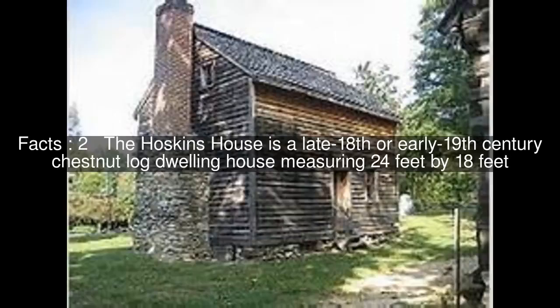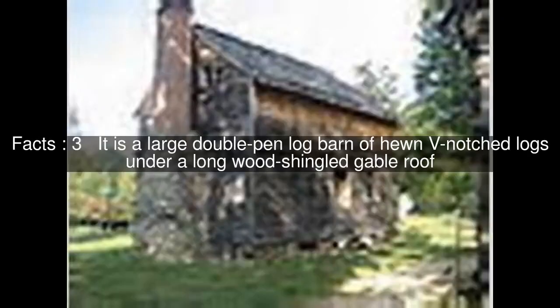The Hoskins House is a late 18th or early 19th century chestnut log dwelling house measuring 24 feet by 18 feet. It is a large double-pen log barn of hewn v-notched logs under a long wood shingled gable roof.